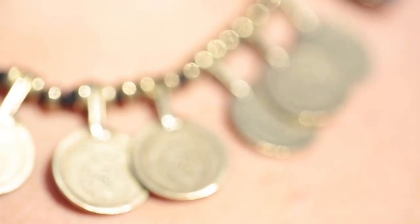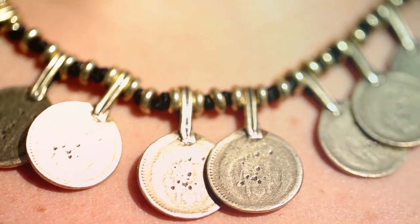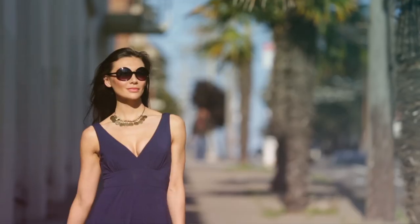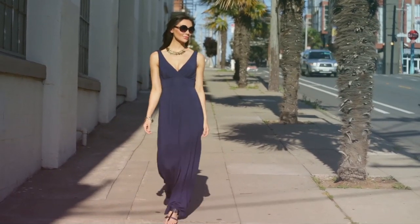This necklace was actually handcrafted and it is the perfect statement necklace for summer. Because of the coins it has this Grecian feel to it that's really, really chic. I love wearing it with a maxi dress — it's such an effortless look.